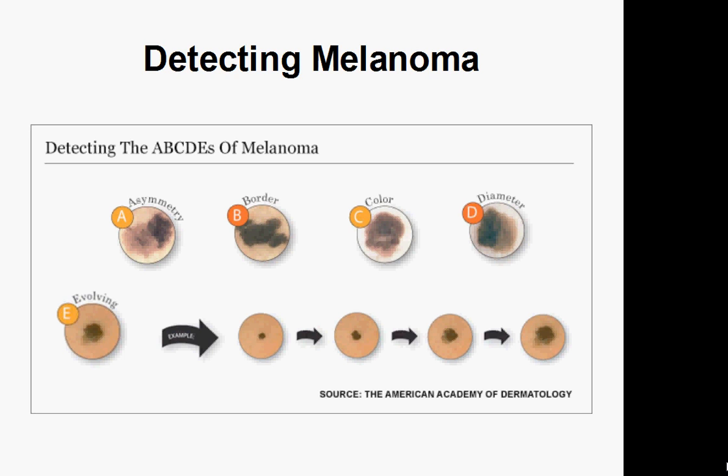C is for color — that's when there are strange colors present, like blue, purple, green, or pink. D stands for diameter — that's when it's very large, almost like a pencil eraser. E, the last one, stands for evolution — when it grows and expands, just getting bigger and bigger.